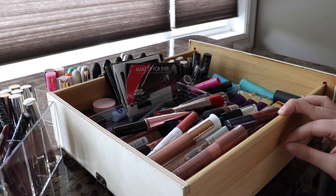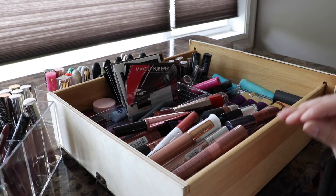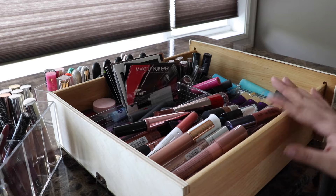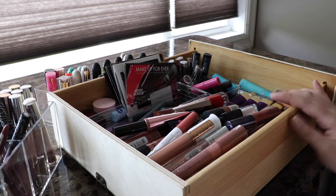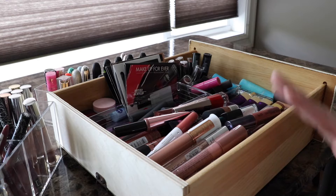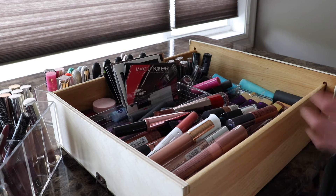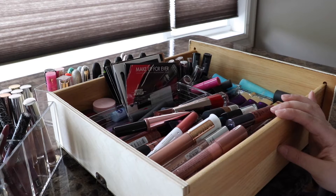I have no idea how many items are here. I recently did two lipstick declutters and never thought about making a video about them. I didn't know anybody would be interested, but then I've been watching Tati's decluttering videos and Laura Lee did one — people like these videos. I've got rid of a lot already and might get rid of some more during this.